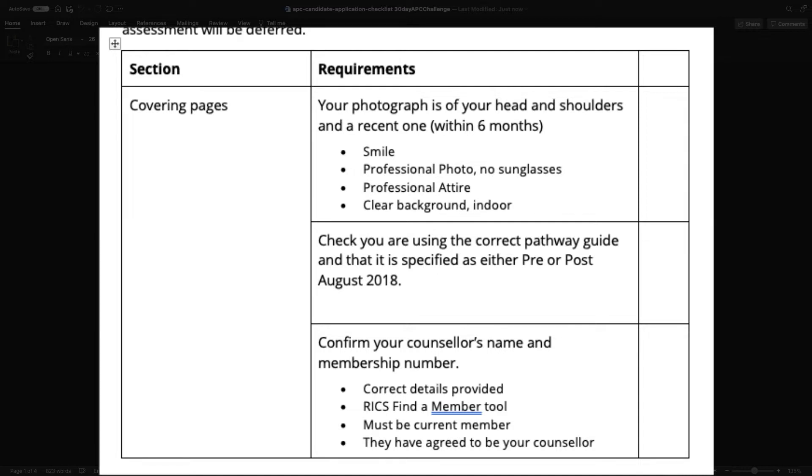If you signed up to RICS prior to August 2018, the chances are you might be on the pre-August 2018 pathway; if you signed up after, you'll be on the post pathway. In regards to your counselor, make sure you have the correct details — double check with your counselor that this is their correct membership number.